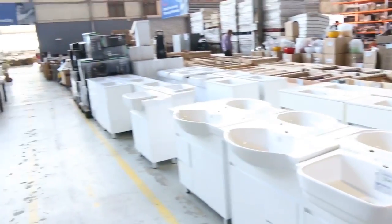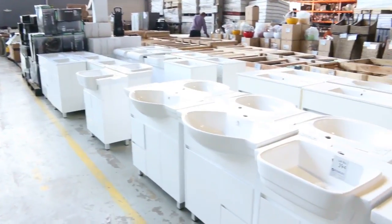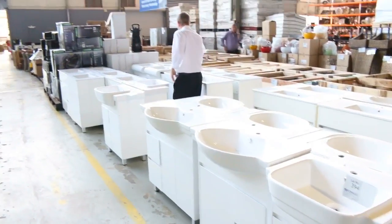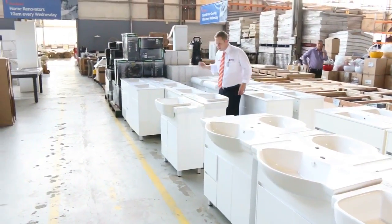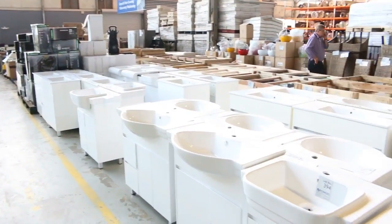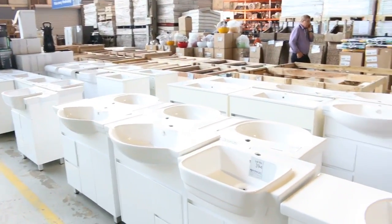Moving through the vanities — we've got plenty of different sizes: 700ml, 1000ml, 900ml, some 1500ml doubles, and some 750s. You're generally about the mid $200 mark through to about $400 on the doubles, and everything in between. Really nice buying there.